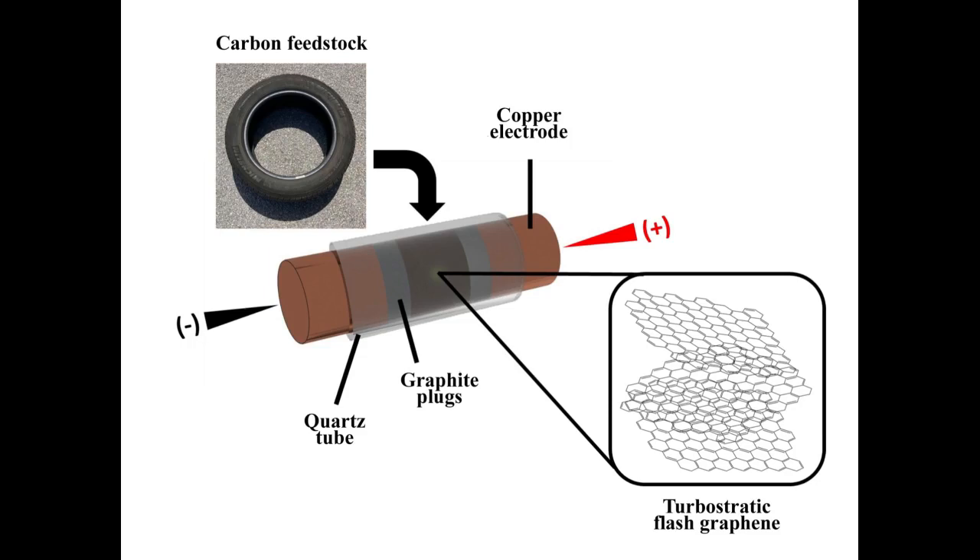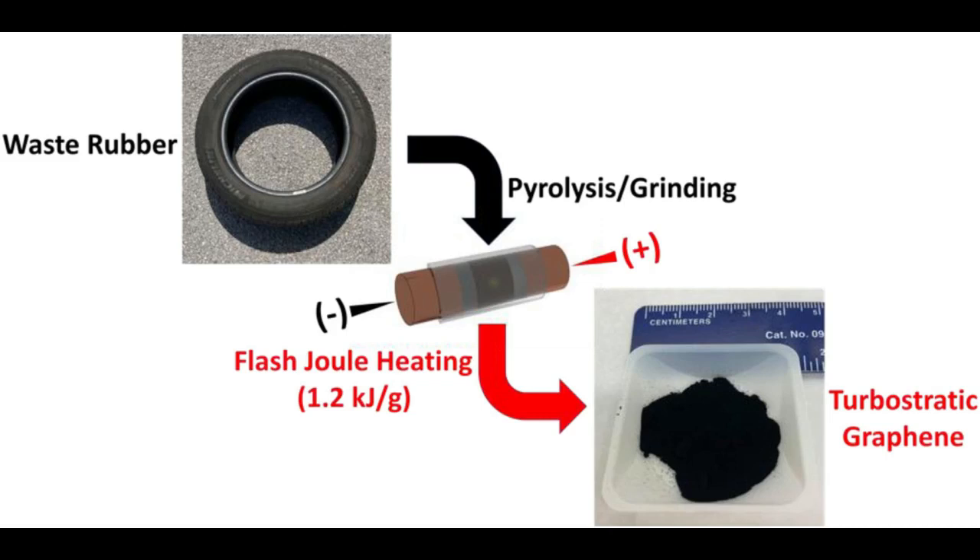The researchers blended minute amounts of tire-derived graphene with Portland cement and used it to produce concrete cylinders. Tested after curing for seven days, the cylinders showed gains of 30% or more in compressive strength. After 28 days, just 0.1 weight percent of graphene suffices to give a strength gain of at least 30%.